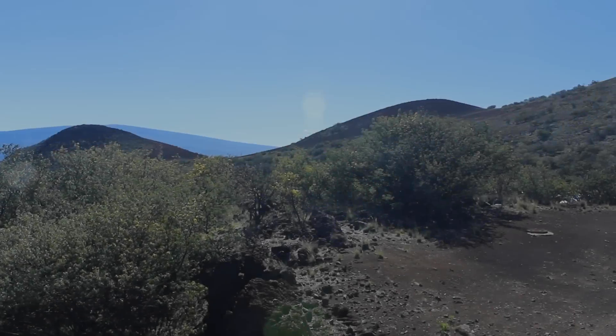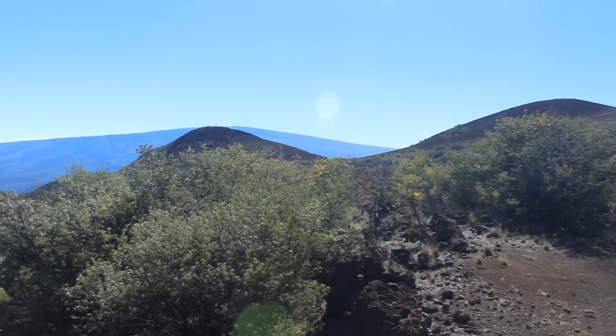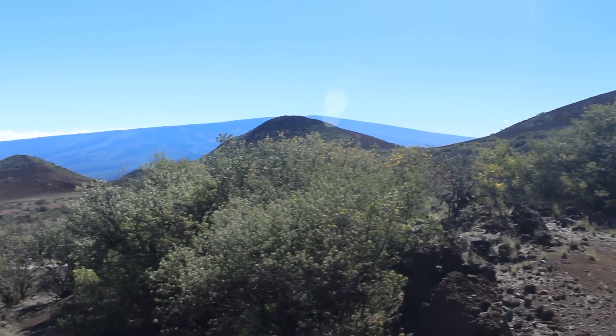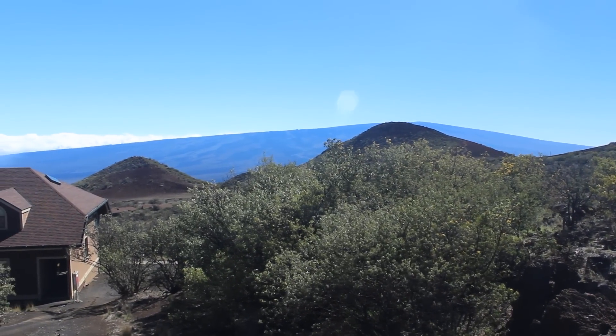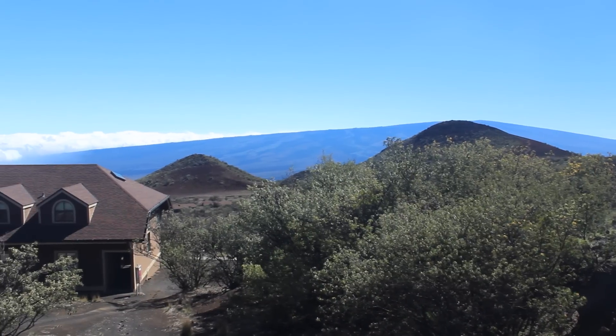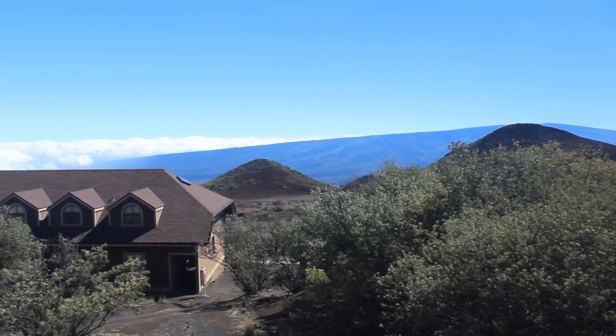It's a lot colder up here than it is down at sea level, but it's beautiful. We're here on the slopes of the volcanic summit. You can see in the distance Mauna Loa, the other big volcanic summit on the big island of Hawaii. And you can see all of these red cinder cones dotting the landscape.